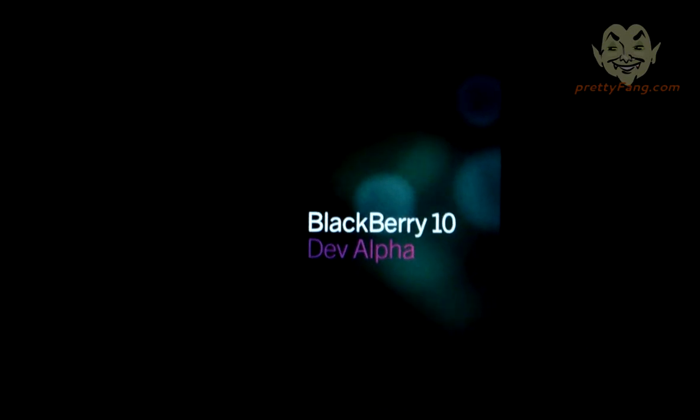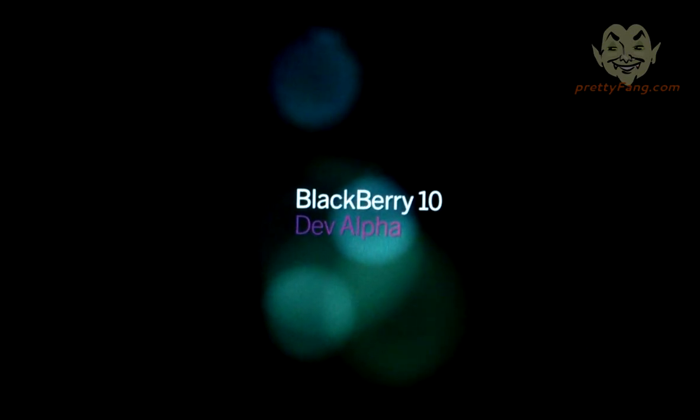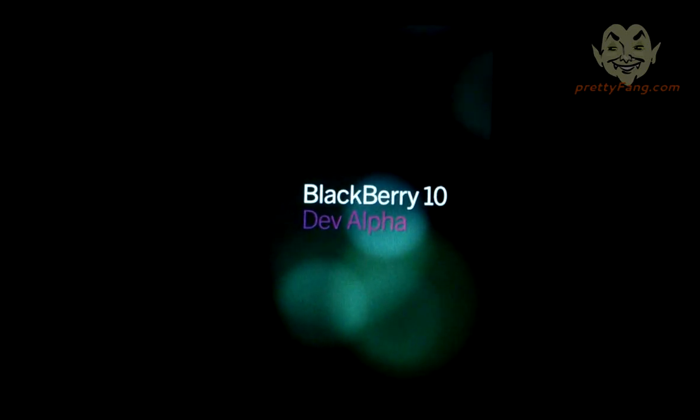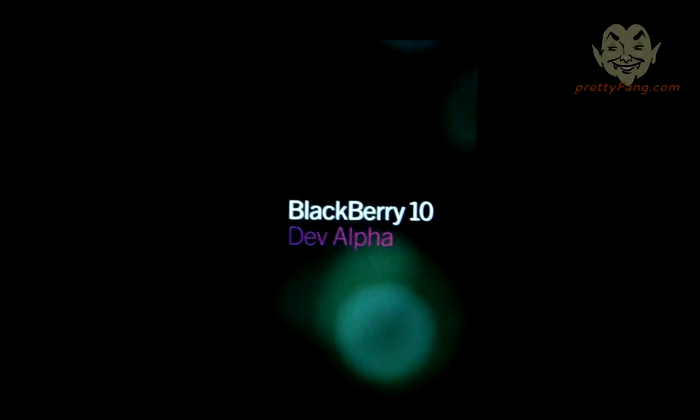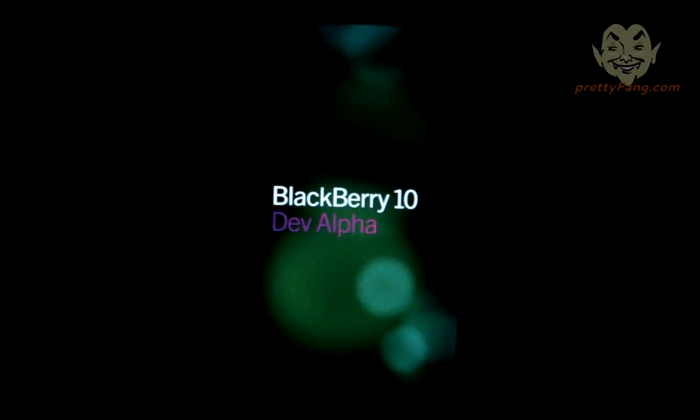Okay guys, we're back. This time we're really excited to let you know about this new update we have on the DevAlpha device. This is OS version 10.9 bundle 388 that we're just booting up.